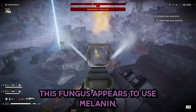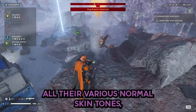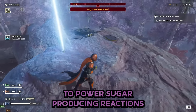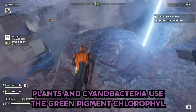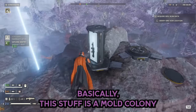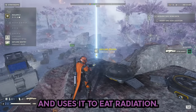This fungus appears to use melanin — the same dark brown pigment that gives humans their various skin tones, except in much, much higher concentrations — to power sugar-producing reactions by deriving energy from nuclear decay, the same way plants and cyanobacteria use the green pigment chlorophyll to synthesize sugars by deriving energy from sunlight. Basically, this stuff is a mold colony that has the most extreme tan ever and uses it to eat radiation.